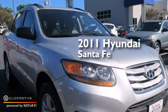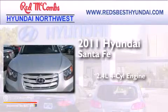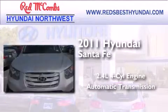This is a 2011 Hyundai Santa Fe. It features a 2.4-liter four-cylinder engine and an automatic transmission.